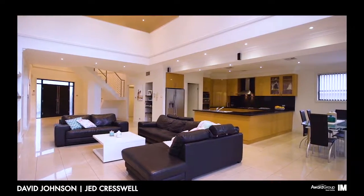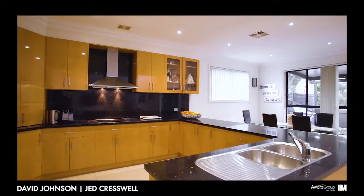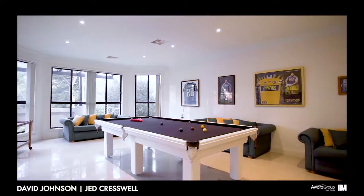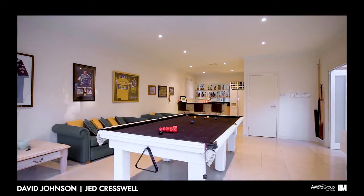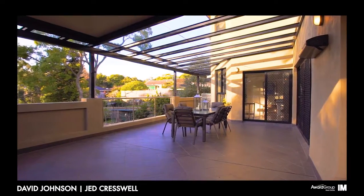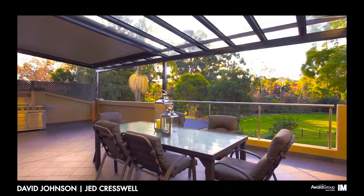Branching from the living area you have an informal dining room, gourmet kitchen with stainless steel appliances, 40mm stone bench tops and extended family size pantry. Moving through the home you enter a billiard or rumpus room with wet bar, and there's effortless flow to the undercover alfresco patio with automated roofing to soak up the sun on those bright sunny days.